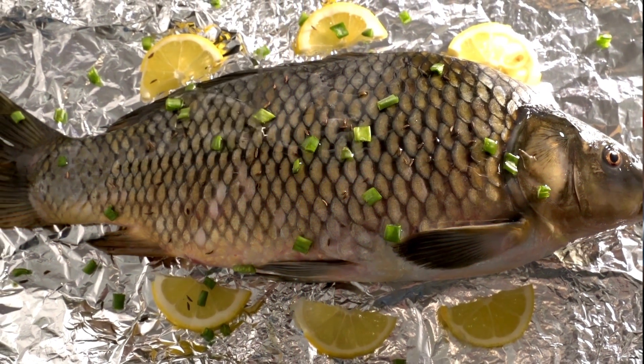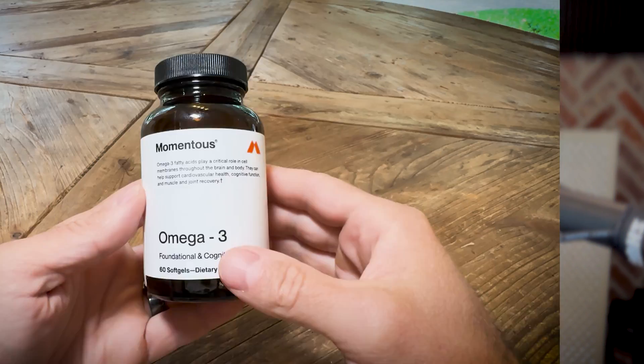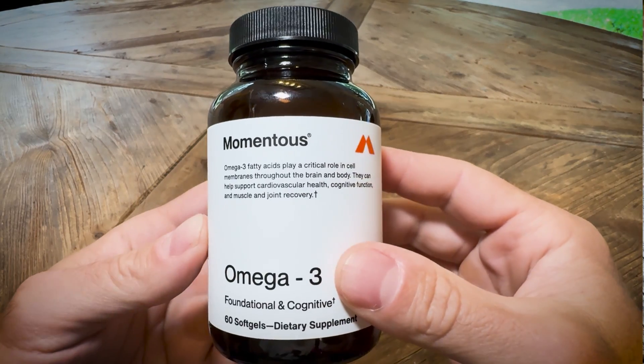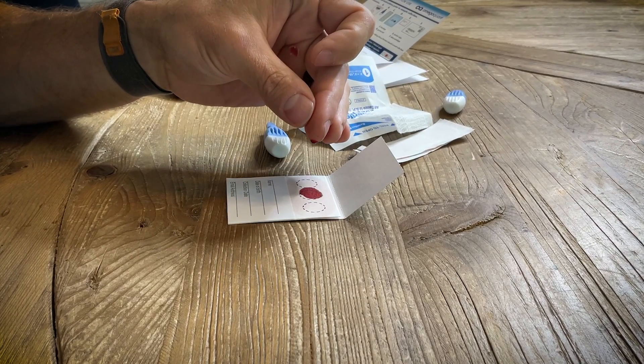And the easiest way to get more omega-3s is by eating fatty fish or through high-quality fish oil capsules. And today I'm going to share my personal experience with Momentous Omega-3, including my before and after blood test results after supplementing for 30 days.